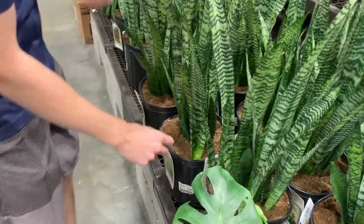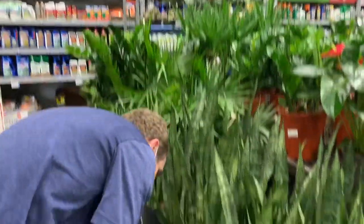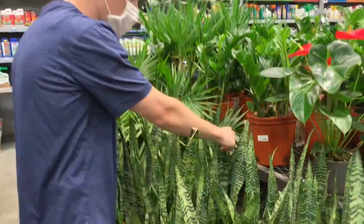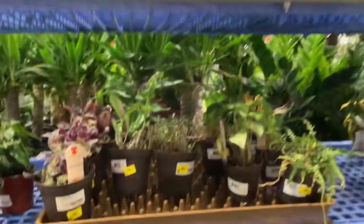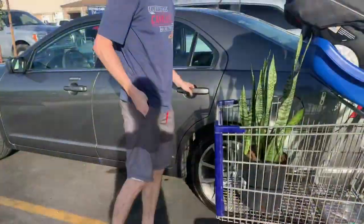Another thing I encourage is to smell the soil — I know it sounds crazy, but if it has a really nasty smell rather than normal dirt smell, that could be a sign of fungus growing in the soil, and you don't want to bring that home because the plant will probably die shortly. Also, don't buy a tiny plant and expect it to grow into a huge one. Exceptions could be pothos and other vines, but in general the size you're buying is roughly what it will end up being.